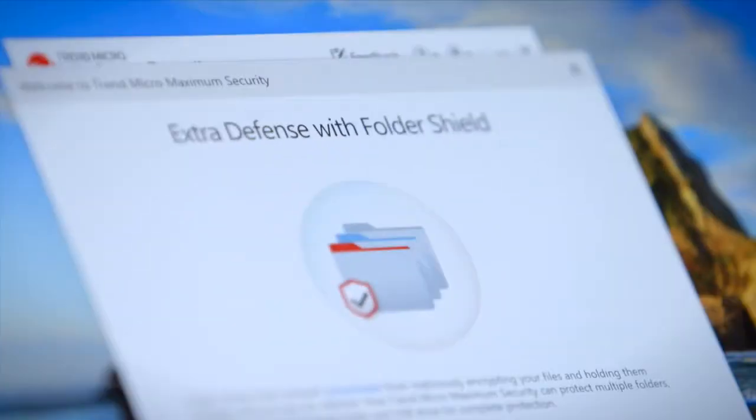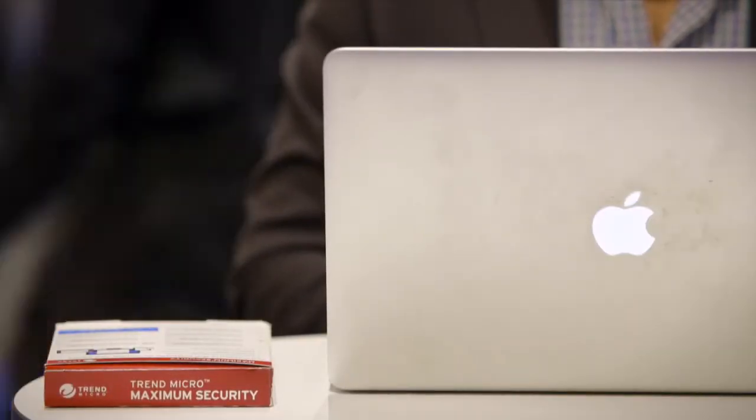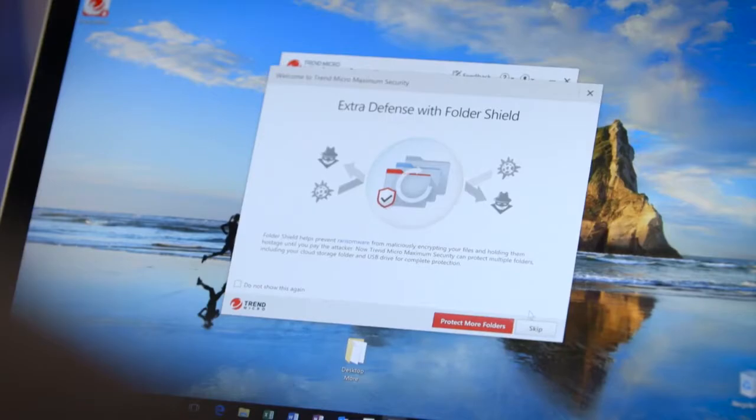We all have those files that are more important than others and require special treatment, be they family photos or personal documents. Trend Micro's FolderShield technology has been expanded to cover not just PC but now Mac as well, with the added capability to protect multiple folders.